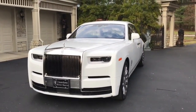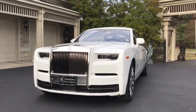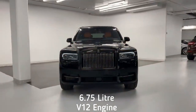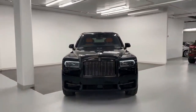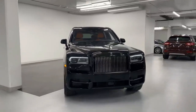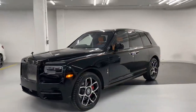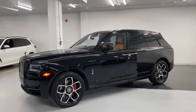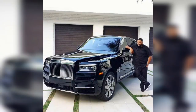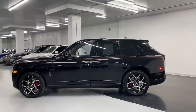Prominent celebrities make it a point to own one of the most luxurious and expensive SUVs in the world, the Rolls Royce Cullinan. It comes with a massive 6.75-liter V12 engine that is good for 563 horsepower, enabling a 0 to 60 miles per hour acceleration time of just over 6.5 seconds. The top speed of the premium SUV is marked at 155 miles per hour. Cullinan has become a trademark product among celebrities from all across the world, and DJ Khaled has one too. The premium SUV has a price tag of $400,000.